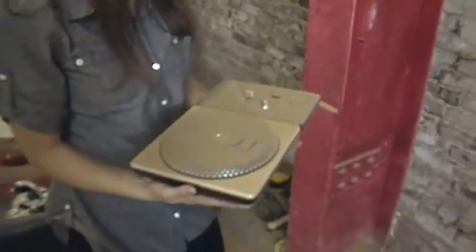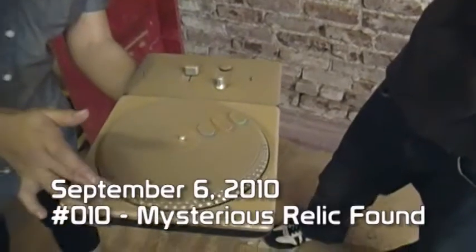I can't believe we found this. I'm taking this to Antique Roadshow. Oh snap. This is a 1972 turntable.